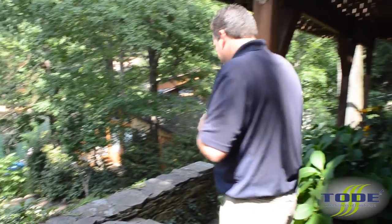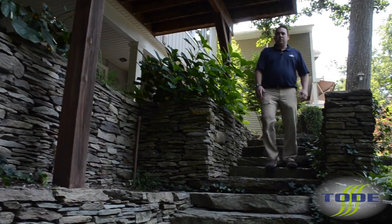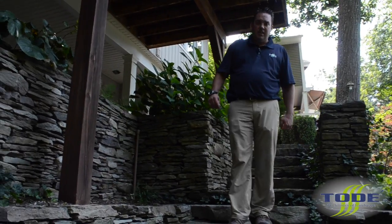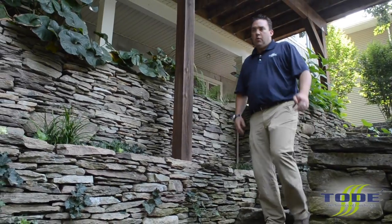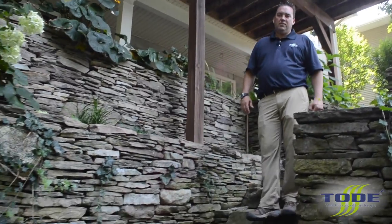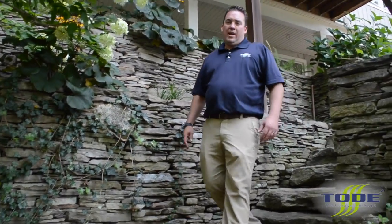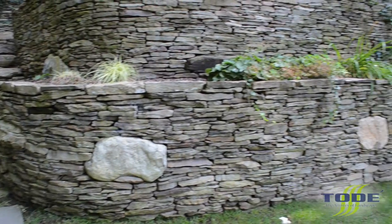We're heading down to the rear yard to see all the stone walls and slab stairs. Another challenge in this project was constructing walls that are natural-looking and able to get us up to the height of the home and connect to the front yard. Additionally, a new septic field and tanks had to be put in to meet updated codes, and we had to hide those tanks using the walls as part of the project.